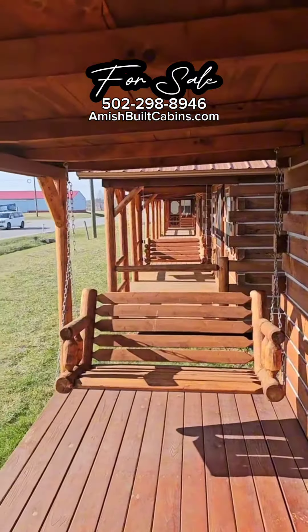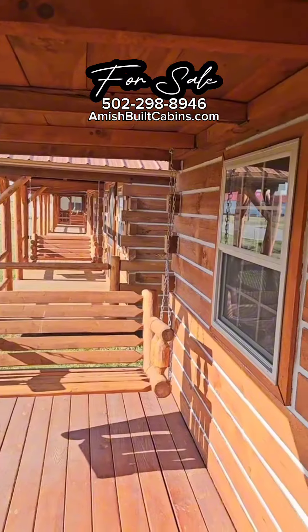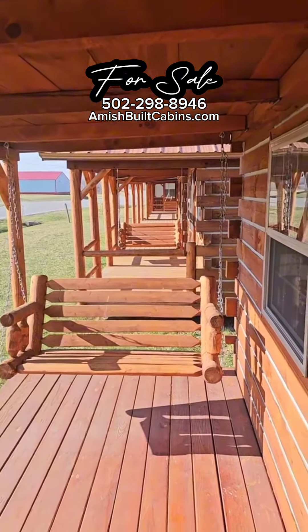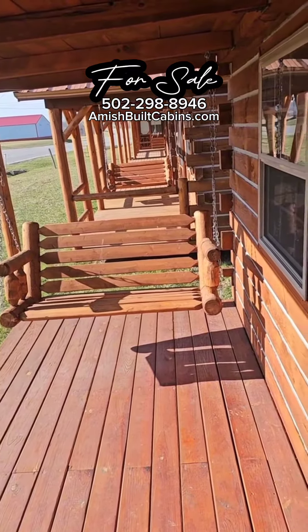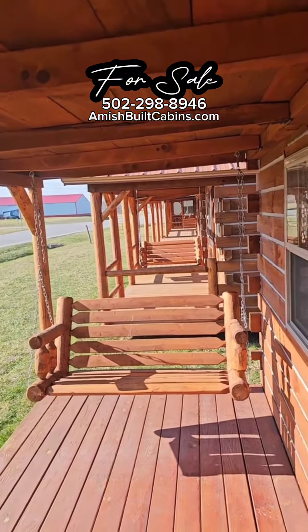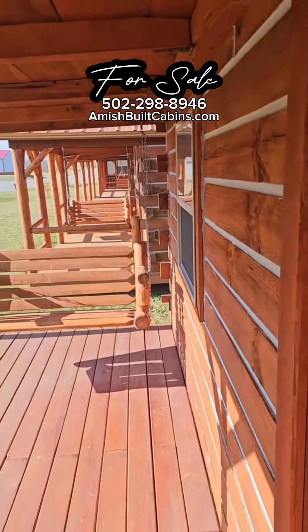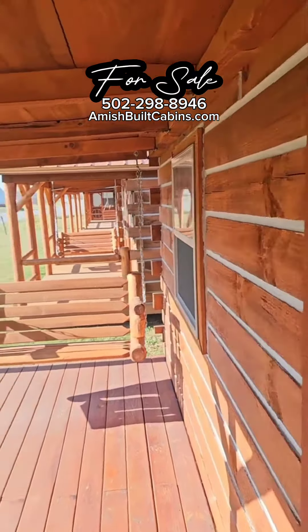We ship them nationwide. We go to the lower 48. Give us a holler — the link is in the bio. If it's something you're interested in, give us a holler, we'll get you together. These are prefabs, not kits. Now, the new one on the lot at the end, the one we call Mighty Mouse — that is a kit, but the rest of these are prefabs, so these come already put together on one piece.